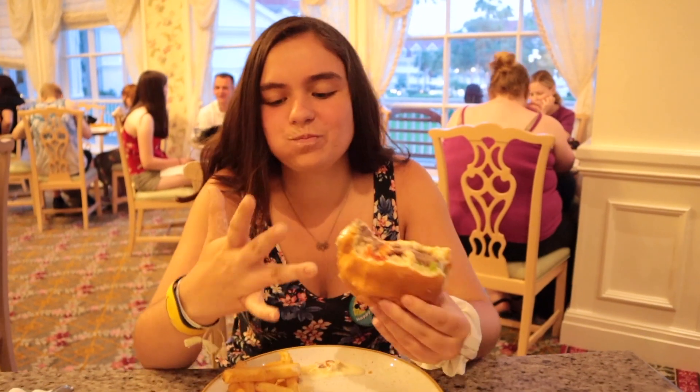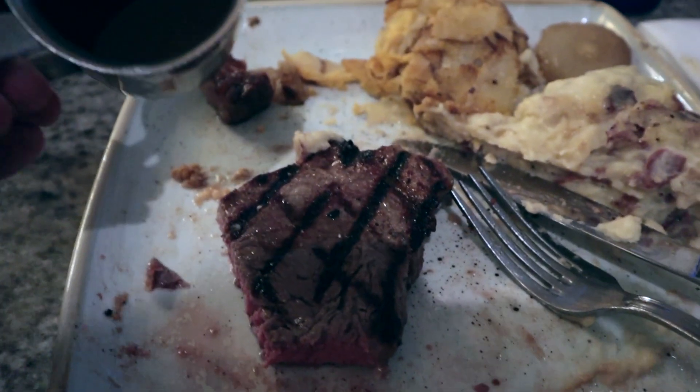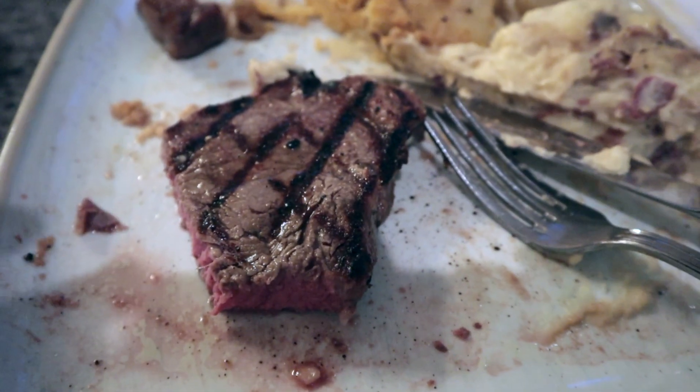Now I'm digging into my steak. We ate at the Boathouse earlier on this trip and I had a $42 ribeye — it was good, but this strip steak, which costs at least $10 to $12 less, is every bit as good and I think actually better. The Boathouse is overrated and overpriced. The Grand Floridian Cafe is underrated and priced reasonably. This steak is absolutely fantastic and doesn't even need steak sauce, though their house-made custom steak sauce is great with it too.